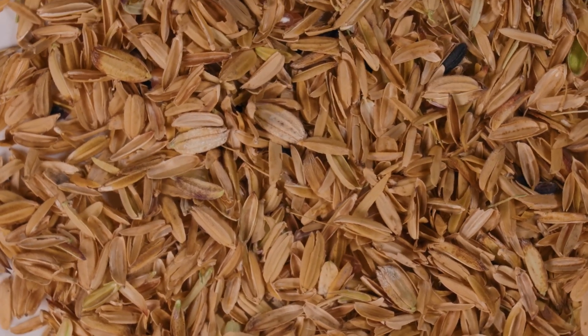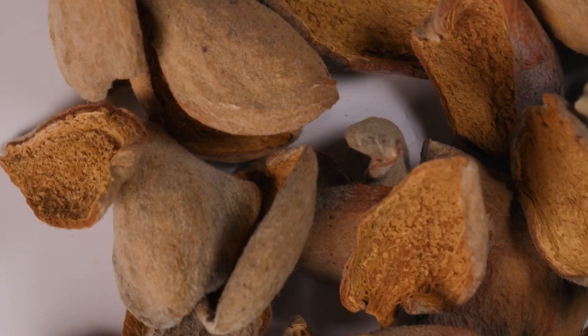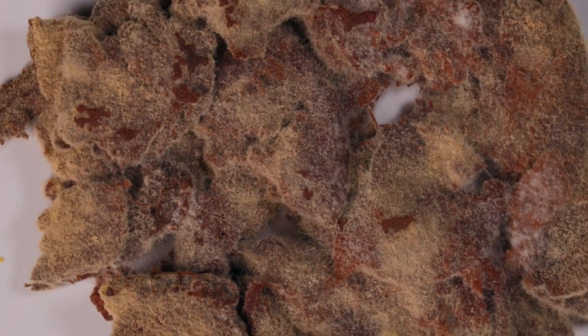Those wastes, Hilmaini has found, range from spent brewing grains to tomato and apple pulp, and even almond shells — which could lead to new ingredients and new culinary experiences.